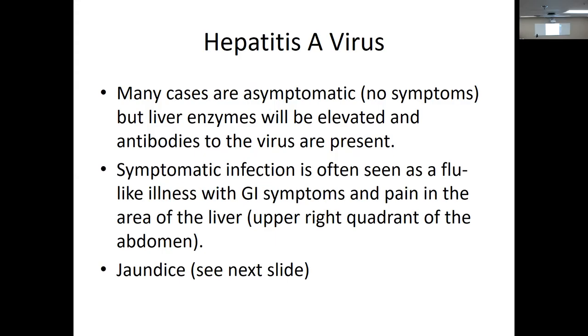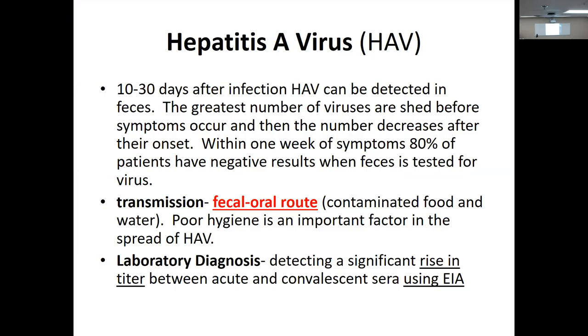Many cases of Hep A are non-symptomatic — liver enzymes may be elevated, but who's going to get chemistry tested? If you do turn symptomatic, there are flu-like illness and GI symptoms, pain in the upper right quadrant where the liver is, and then jaundice — the whites of the eyes turn brown, skin turns brownish — with excess bilirubin as the liver has trouble.